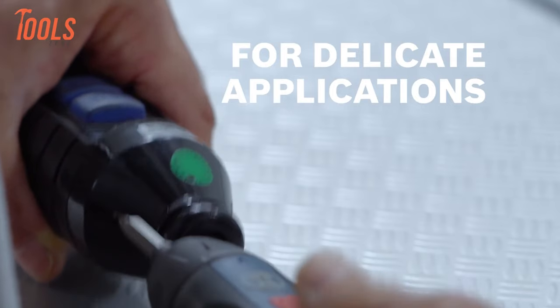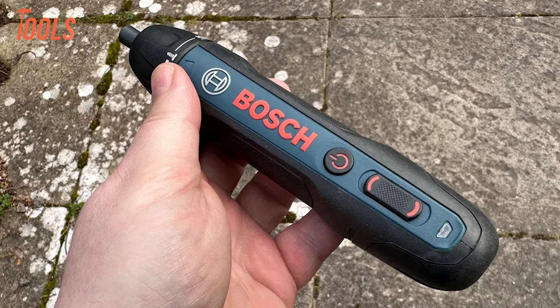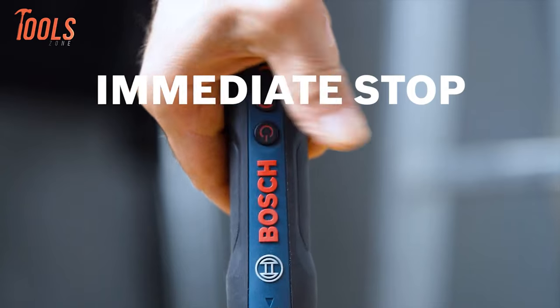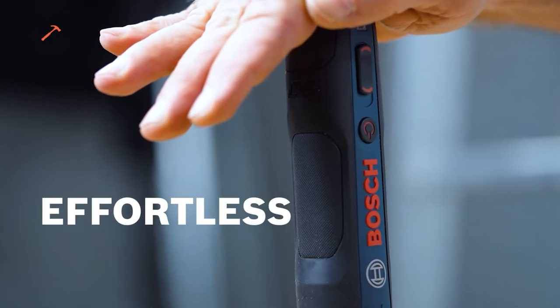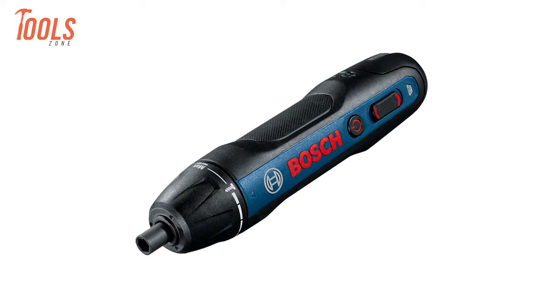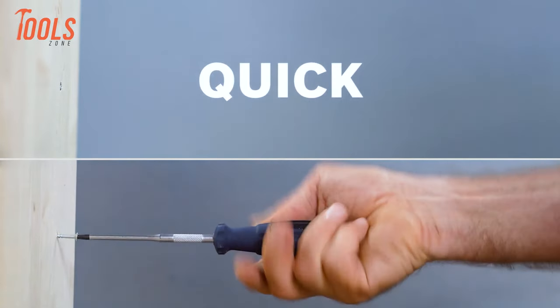With five torque settings catering to delicate tasks or robust applications, it offers versatility across a range of screwing challenges. Its standout feature is the immediate stop function upon releasing the power button, ensuring precise control and efficiency in every use. Whether for professional or DIY projects, the Bosch Gyo sets a new standard in screwing convenience and effectiveness, promising quick and accurate results.